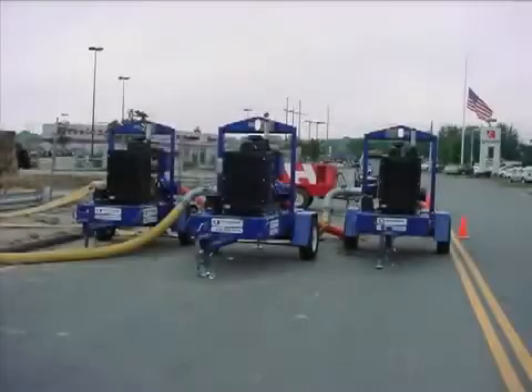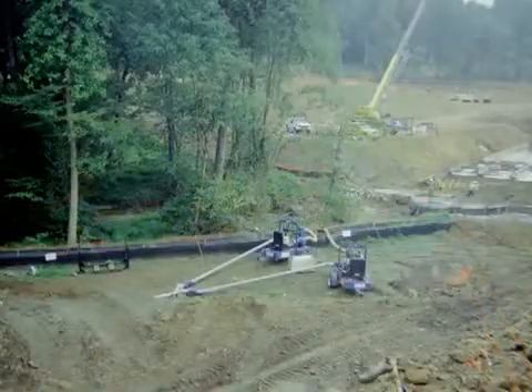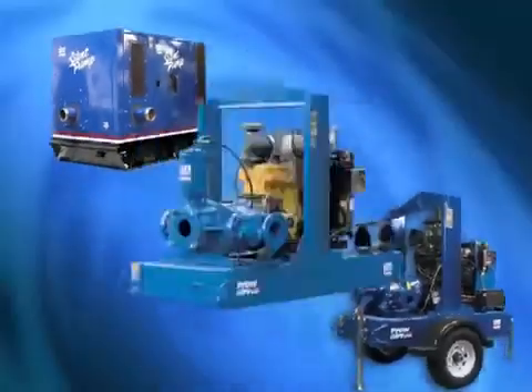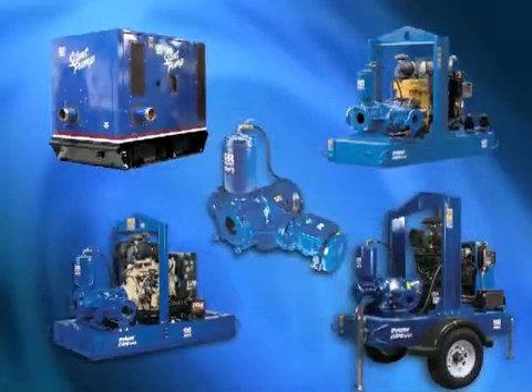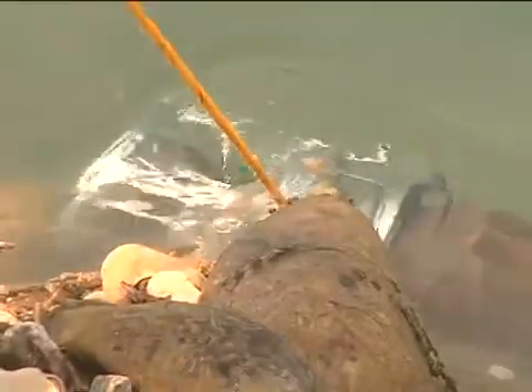For sewage bypass operations, construction site dewatering, or other applications where intermittent flow can be a problem, these dependable, versatile performers help contractors move large volumes of water rapidly, even when sticks, stones, and debris would normally present a problem.